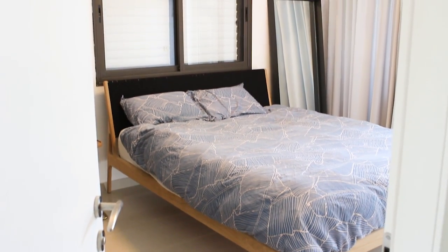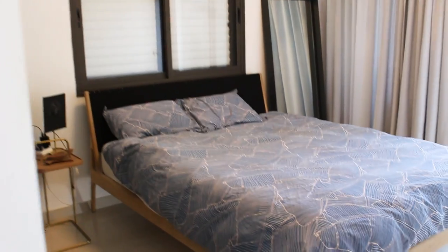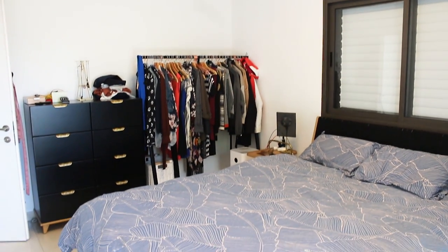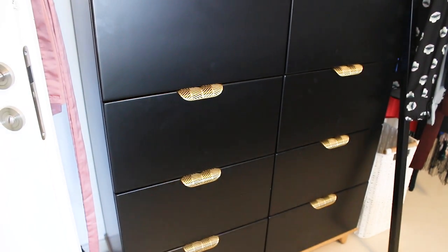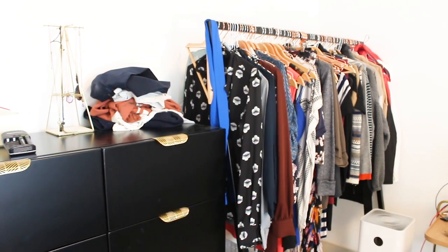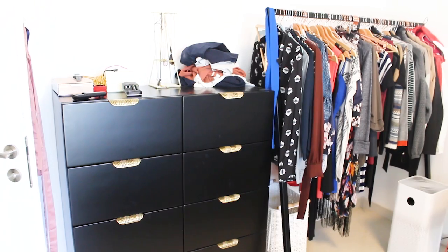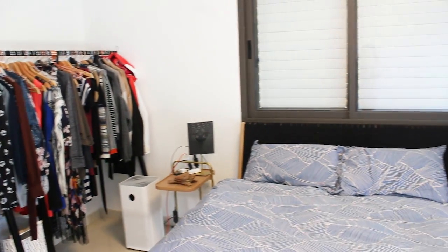From here we go into what she is using as the master bedroom, or bedroom one. It doesn't come with a closet, but she did a really lovely job putting in a gorgeous dresser with lovely detail on the handles — I love the all-black with the pop of gold. The hanging clothes are all very well organized, and the hangers themselves also have a pop of metallic, bringing that metallic feel throughout the closet area, which is really nice.